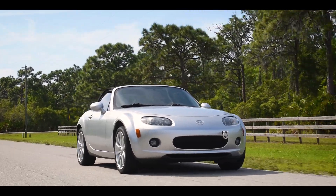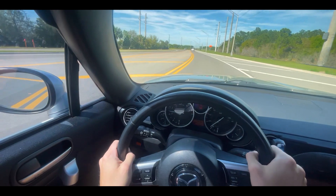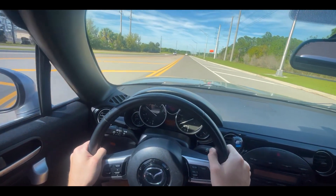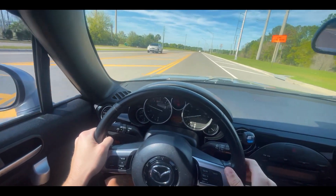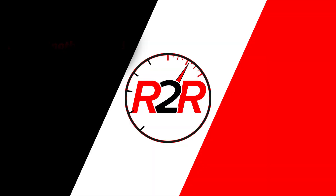The Mazda Miata has to be one of the most popular enthusiast sports cars of all time, and with good reason. On paper, the Miata is deceiving, but driving this NC Miata, you realize very quickly that it's the intangibles that make these cars so sought after.